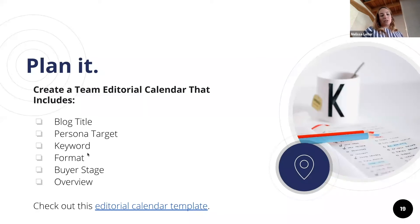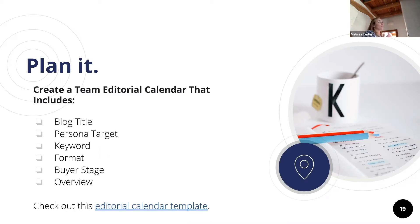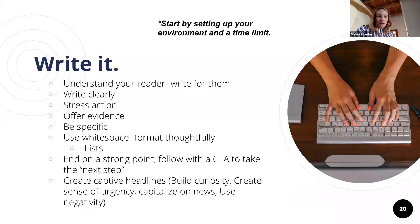The calendar also includes the buyer stage — whether it's awareness, lead generation, consideration, or decision making — and an overview. I have an editorial calendar for my own personal marketing blog, and I fill it out randomly when I'm reading articles or coming across challenges my clients have. If it's something other people are talking about or a problem people have, I'll put it in my editorial calendar, so when I sit down to write, I already have an idea and can get started. I made an editorial calendar template for you guys and will share that.